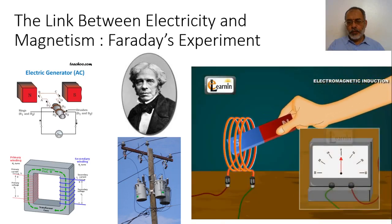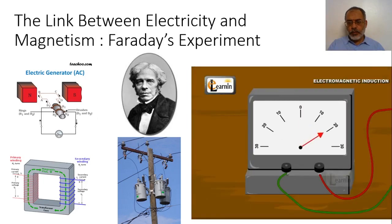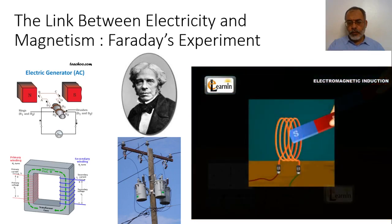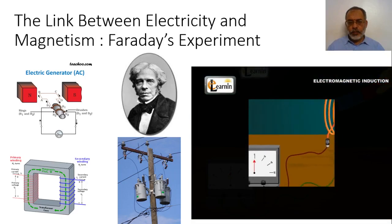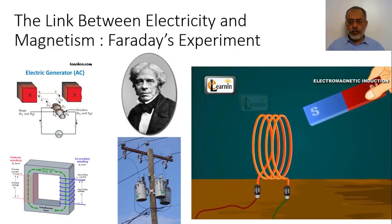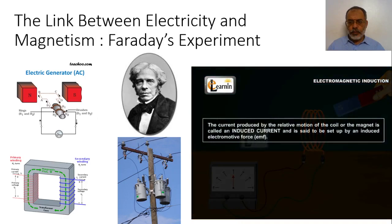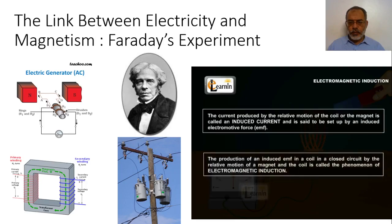If you hold the magnet with its south pole facing the coil and repeat the steps, the deflections are again observed but are reversed. Similarly, motion of the coil itself also produces deflections in the galvanometer when the magnet is kept stationary. No deflection is observed when you hold the magnet stationary near the coil at rest. A relative motion of the magnet and the coil induces the current in the coil. The current produced by relative motion is called an induced current, set up by an induced electromotive force (EMF). The production of an induced EMF in a closed circuit by relative motion of the magnet and coil is called the phenomenon of electromagnetic induction.